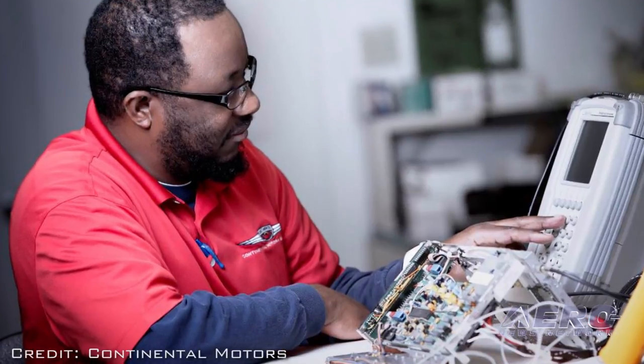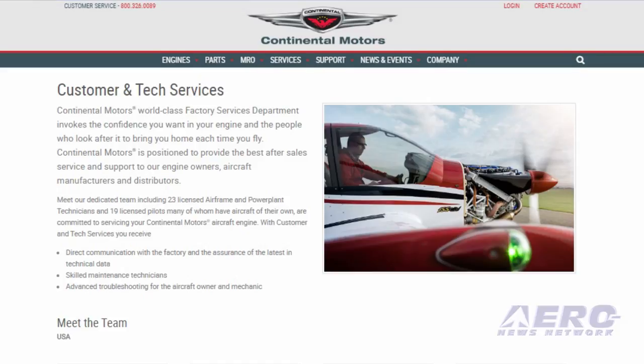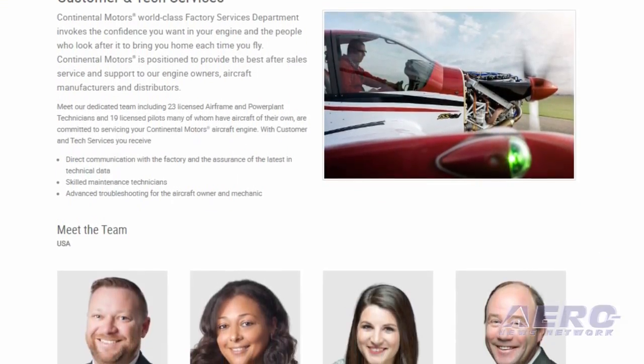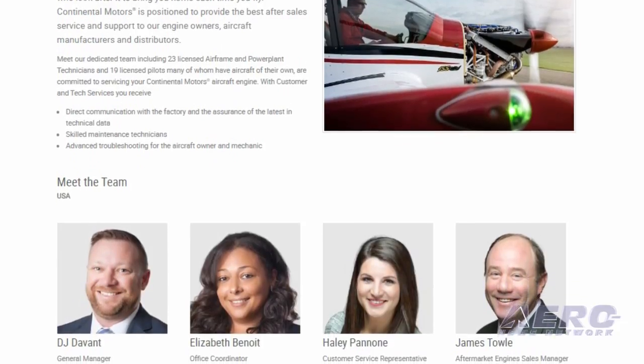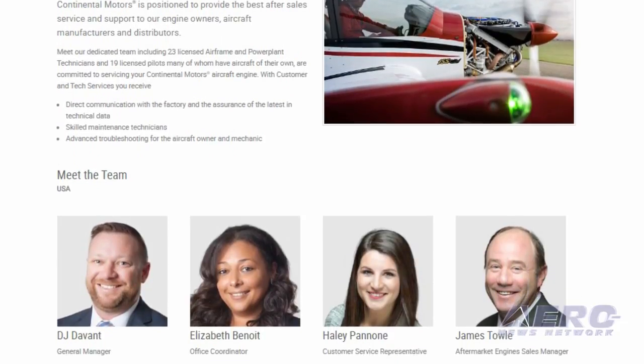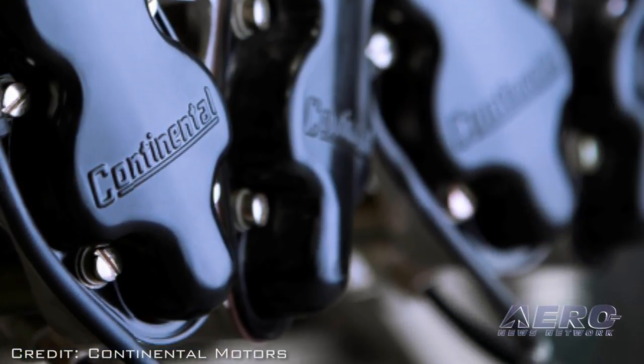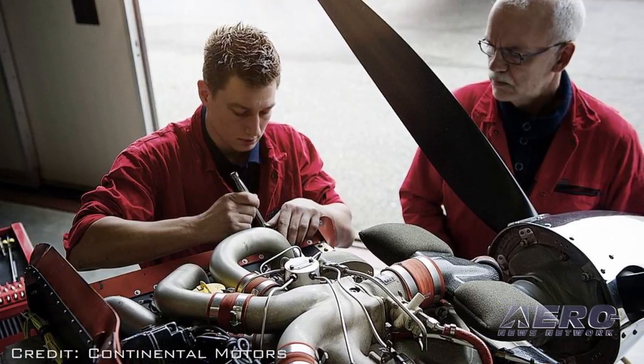CMG will also build a new customer and technical service infrastructure, an environment that will allow Continental Motors to assist its customers through phone, email and app support, regardless of their location in the world, 24-7, 365 days. Continental Motors will finish building design and equipment selection in 2017 and will move into its new North American facility in 2019.